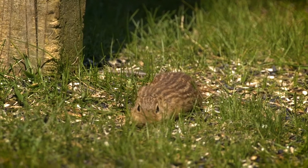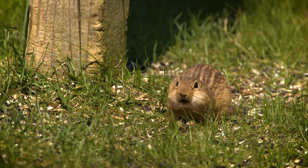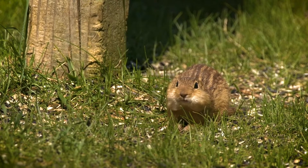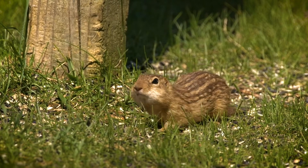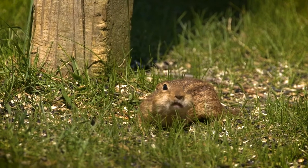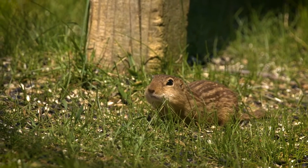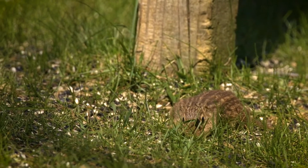Thirteen-lined ground squirrels are omnivorous. They eat both plants and animal matter. They rarely drink water, getting it from food instead. Their hibernation process starts in the late summer or early fall as they focus on fattening up their bodies for winter.